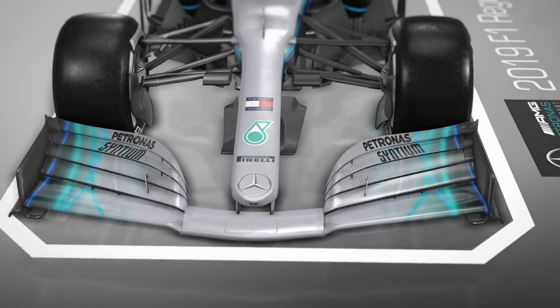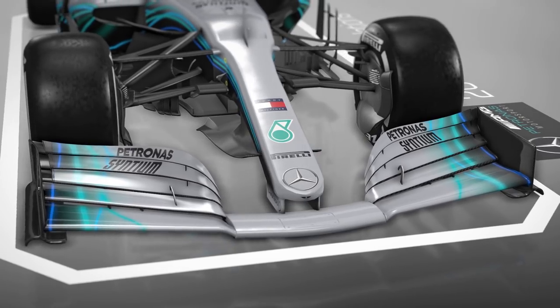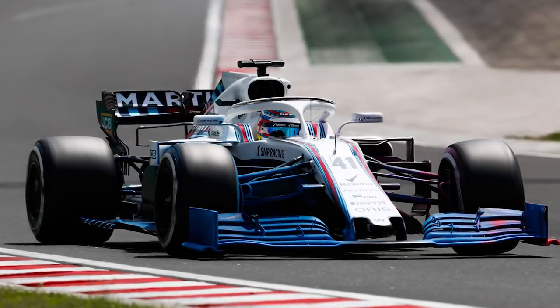At the post-Hungarian Grand Prix test, we got a first look at Formula 1's new 2019 front wing designs in action on track, as some teams used the rare testing opportunity to give their early concepts a try in the real world.